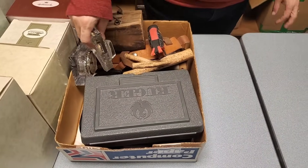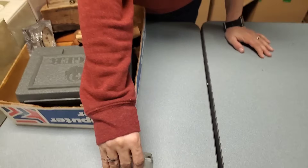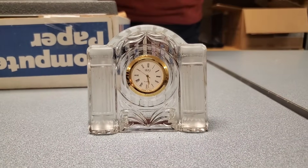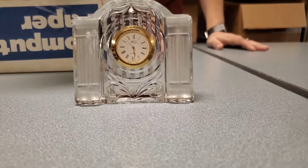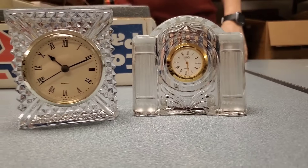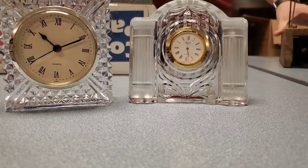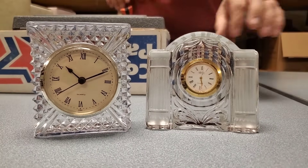Then we've got some clocks. I'll set them here. Look at that — these are pretty amazing.